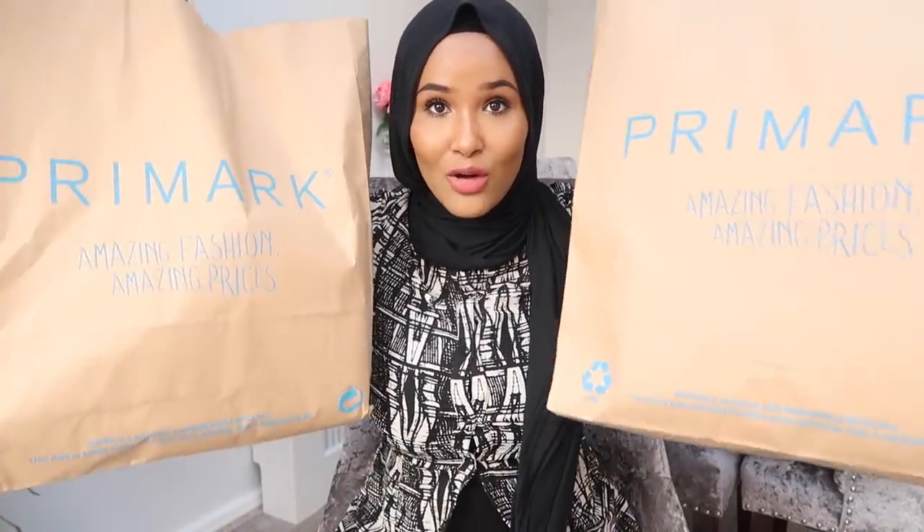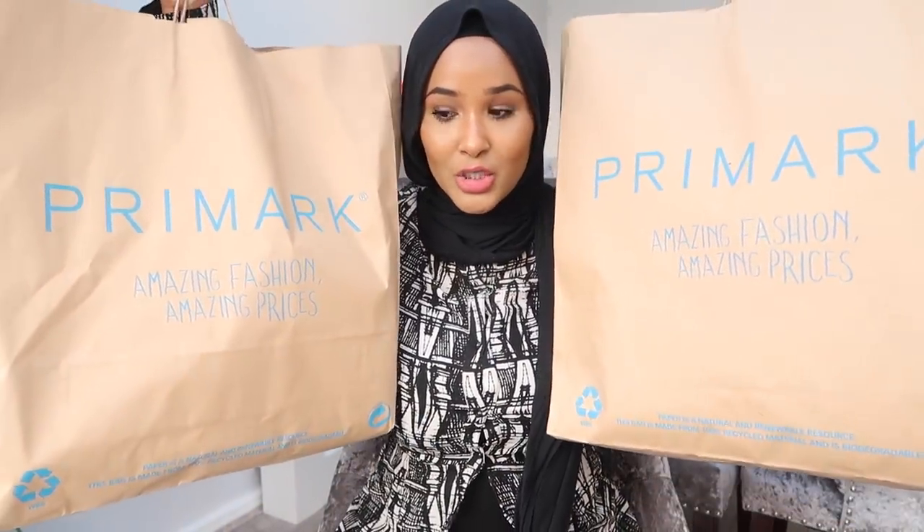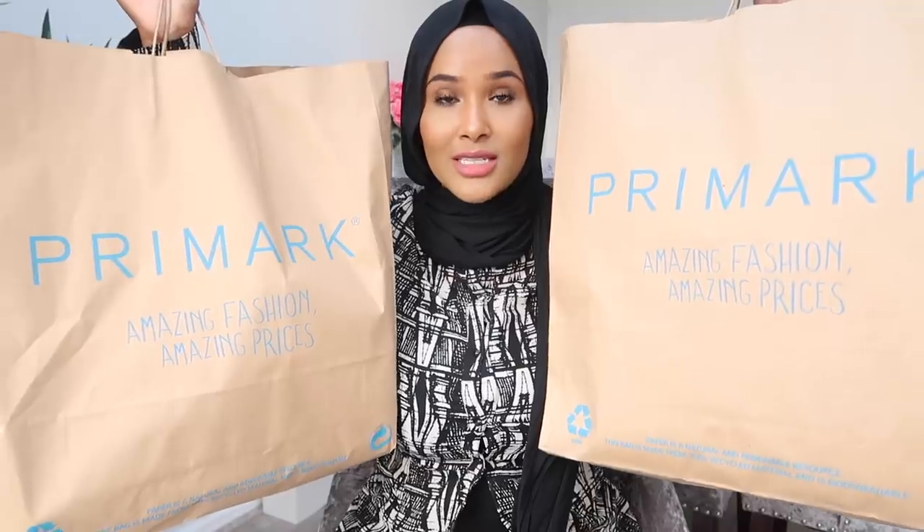I'm back with one of your favorites and my favorite videos ever to watch and film — it's none other than a good old Primark haul, but today I have a different one for you: a homeware Primark haul. I have four huge bags of Primark goodies filled with home items.